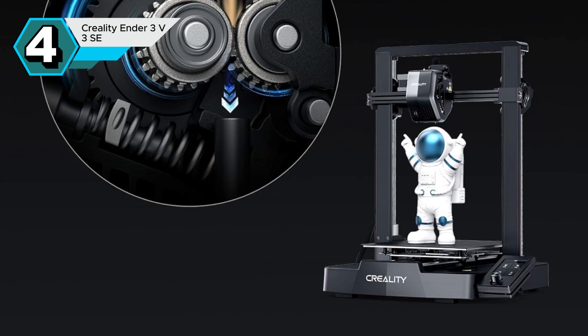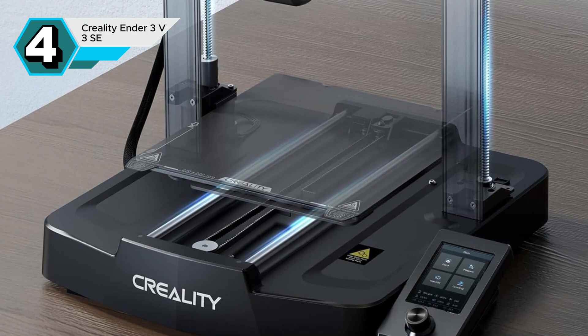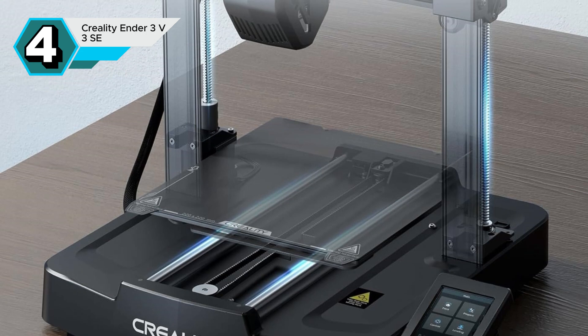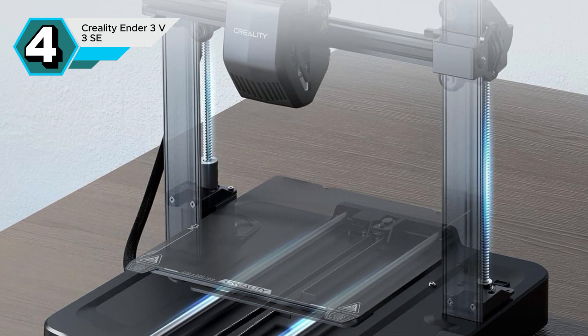The Ender 3 V3 SE stands out as a top-tier 3D printer that delivers exceptional performance, user-friendliness, and affordability. It's a compelling choice for anyone eager to embark on their 3D printing journey.